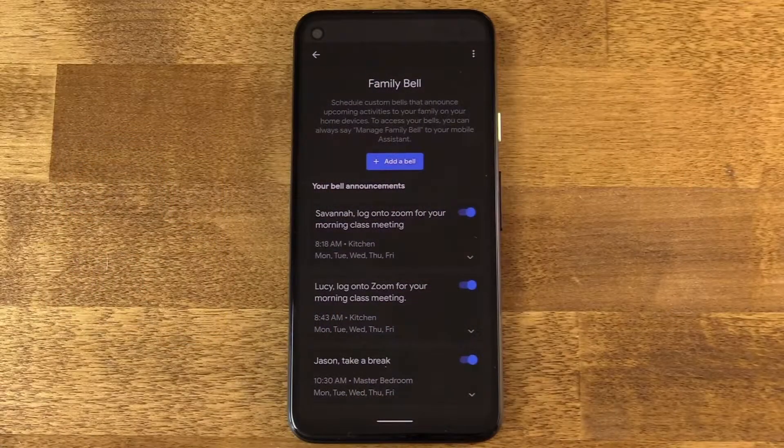This did roll out just last week, so you should find it in there. That's one way to get to it. You can actually summon Assistant and get there as well, although you can't really make any changes to it with your voice, but you can go into these settings. With Assistant, you just summon it and say Manage Family Bell, and then you tap the setting button that appears.